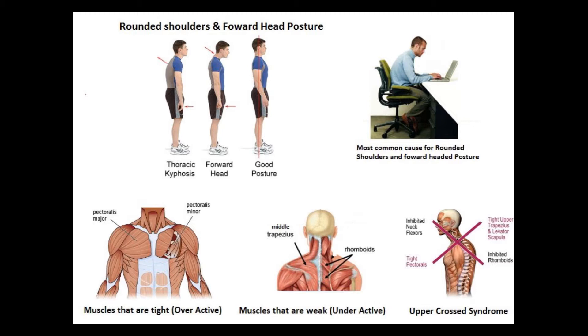The upper cross syndrome is commonly referred to as the rounding and slouching of your mid and upper back, coupled with a head and neck position that's protruding forward, along with your shoulders and arms being rotated internally. 90% of us have gotten into this postural imbalance, and the common cause being prolonged sitting, using computers, even cell phones.